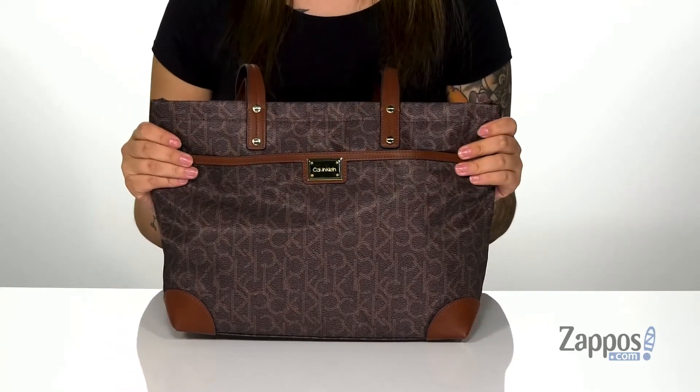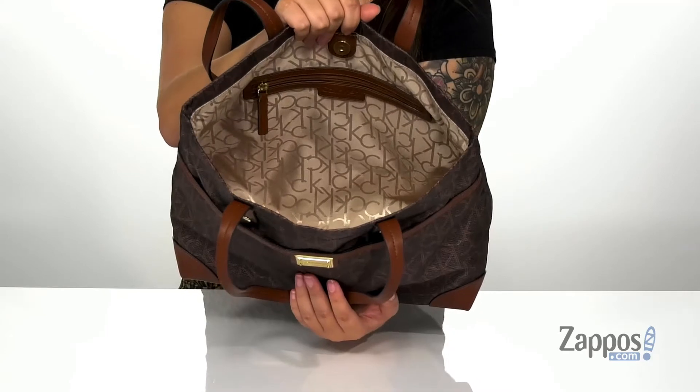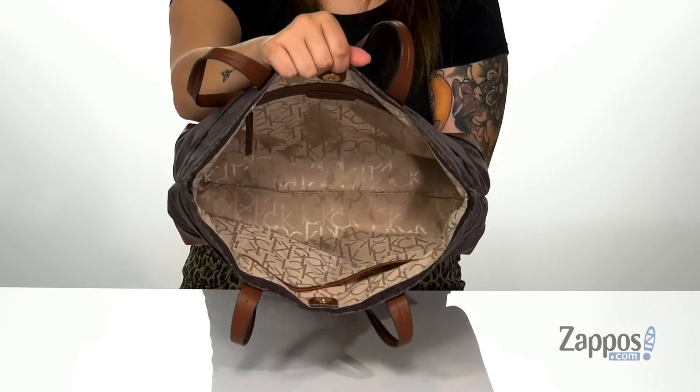Now, let's take a look at the inside. The inside of this bag is fully lined. On that back wall is a zip pocket for all of your smaller loose items, and on the front wall, you have two slip pockets where you can slip your phone or even your keys.